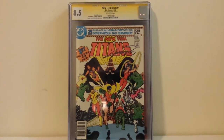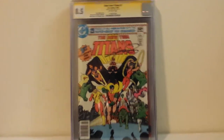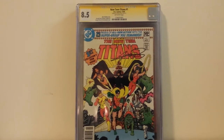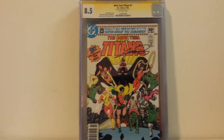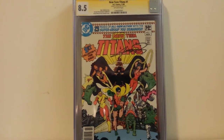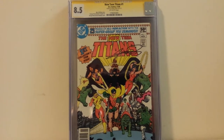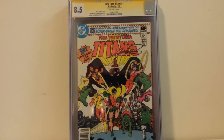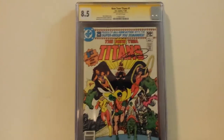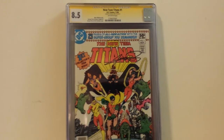Good evening everyone out there in YouTube land, this is Comic Quarter. I just got back the three books I submitted to CGC at Baltimore Comic-Con last month. I mainly did it just to have these signatures certified by these creators — I wanted something certified by the great George Perez and another person. I got lucky because a couple of creators' tables were so busy they just had CGC guys stationed there to witness signatures, and that was the case with George Perez.